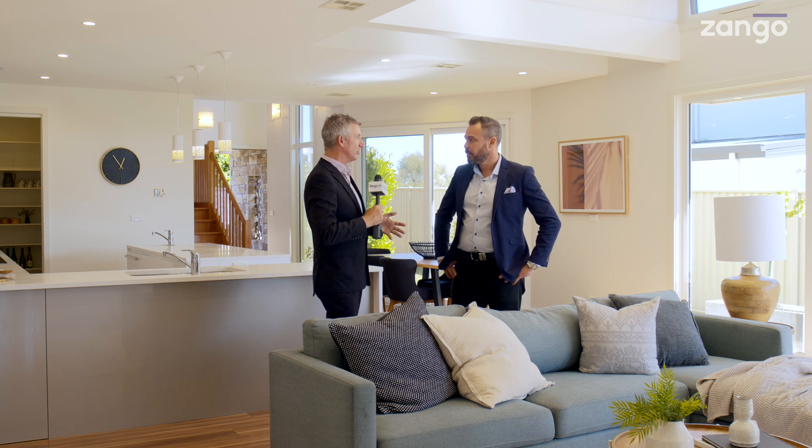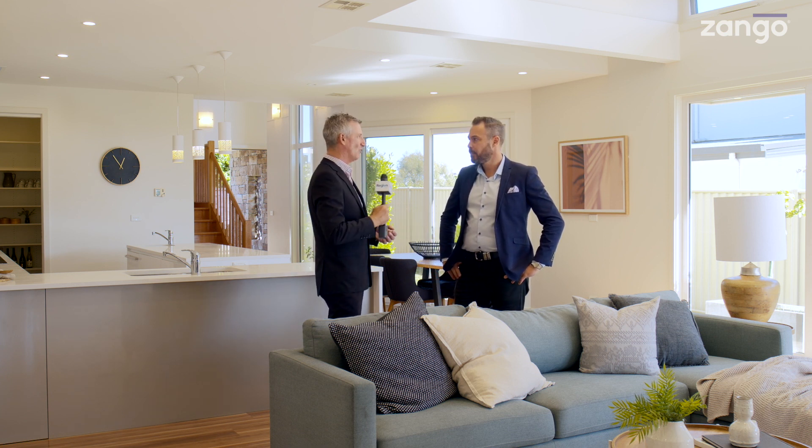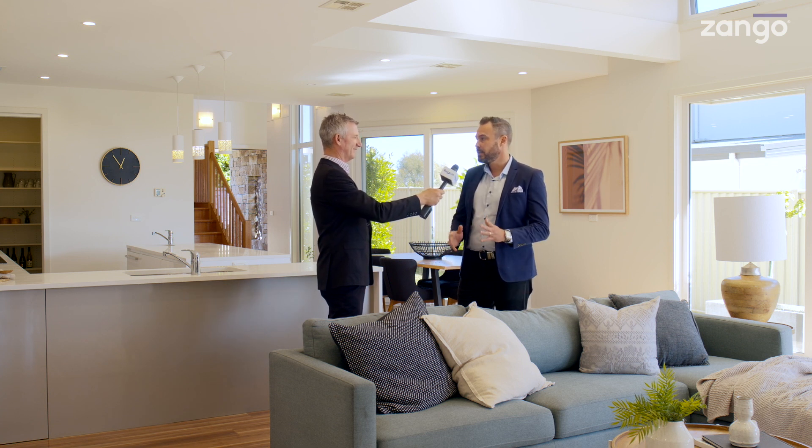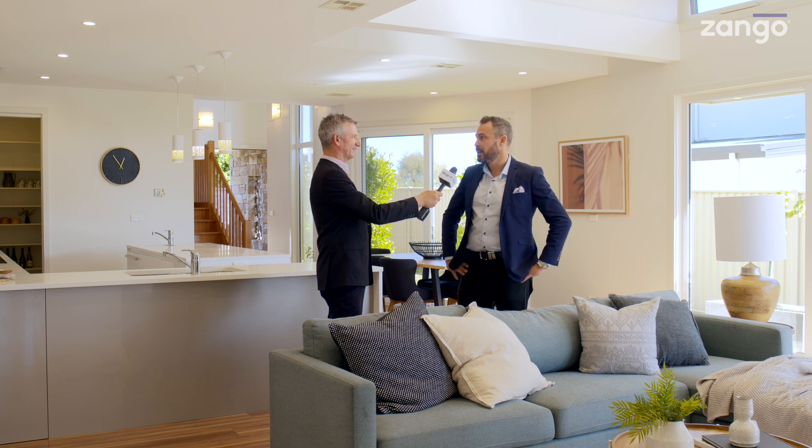Has there been much interest in what you're doing? Again, 75 properties. Huge interest — we've been blown away by the volume of buyers, practically 700 buyers coming through our open homes every week. It's a strong start to the market in 2023, and we hope that will continue all the way through.